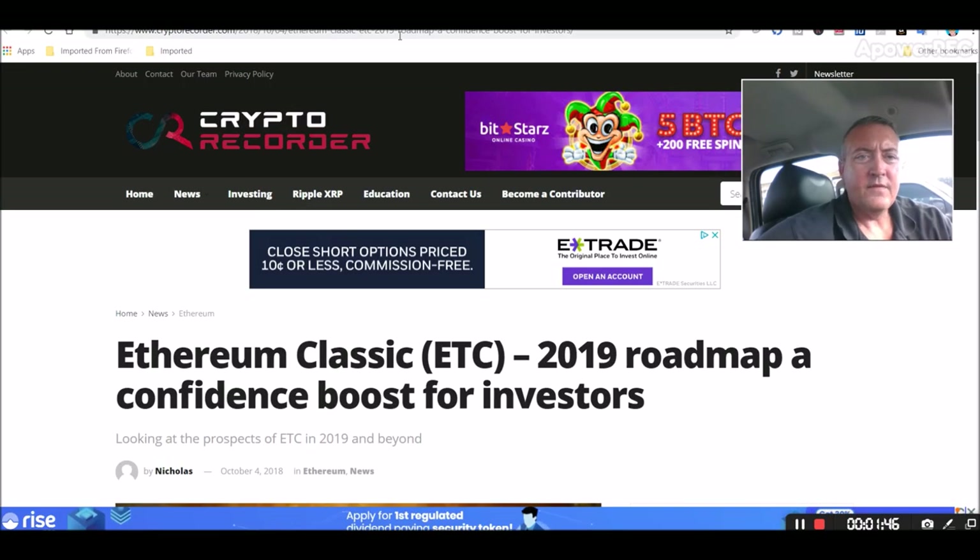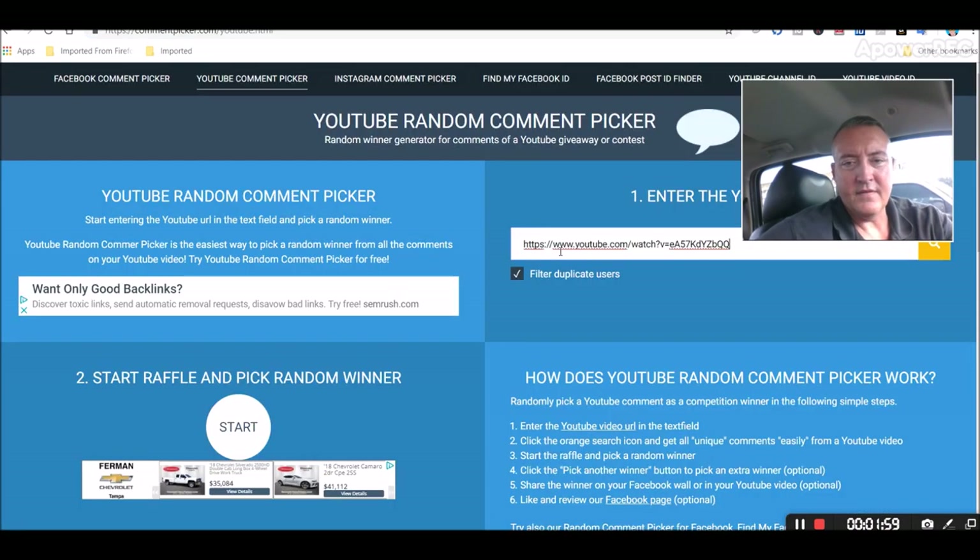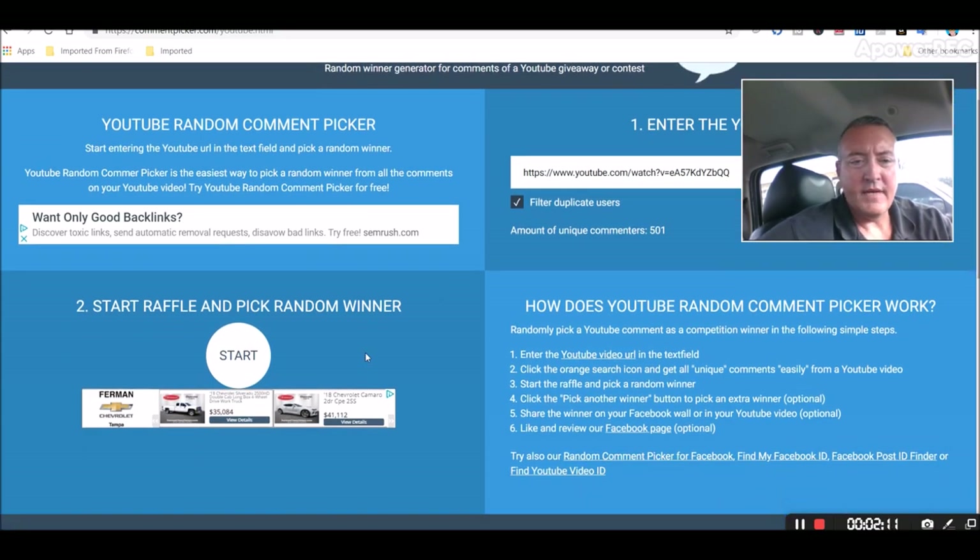Alright guys, let's get into picking a winner for Bitcoin Fridays. Let's copy this address here and head over to the random comment picker. We'll paste that in and click search. See what we got — 501 unique comments. We'll scroll down here. Again, if you don't win, don't worry about it. I do this every week. Just make sure you subscribe and hit that notification bell so you'll be notified when the Enter to Win video comes out.